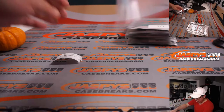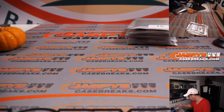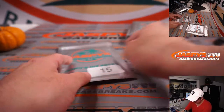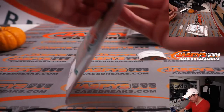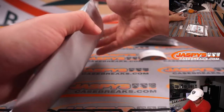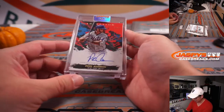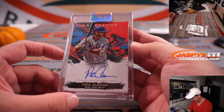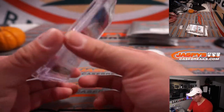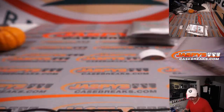Five more packs to go. Jonathan, last spot mojo, pack 15. We've got an autograph — we've got Pete Alonso from 2021 Inception Baseball, 8 out of 75.